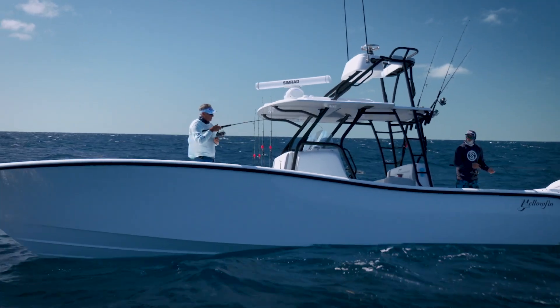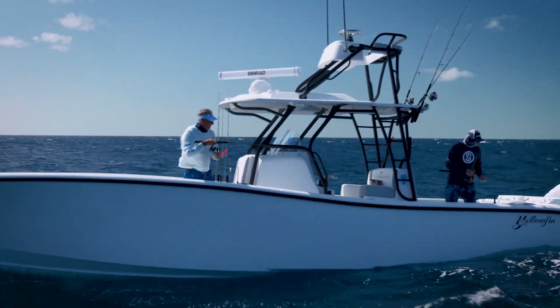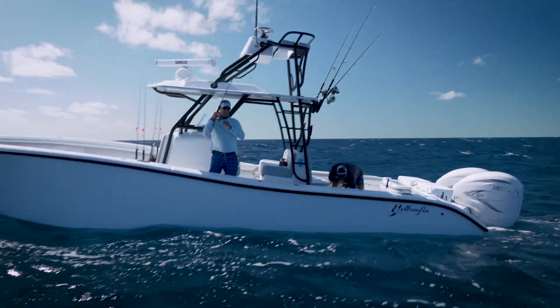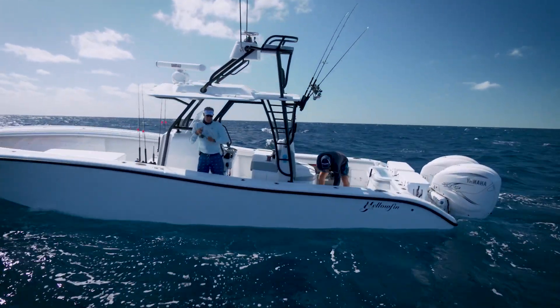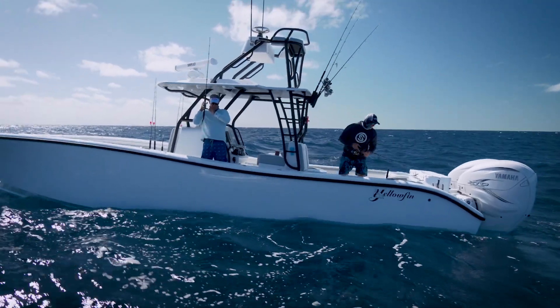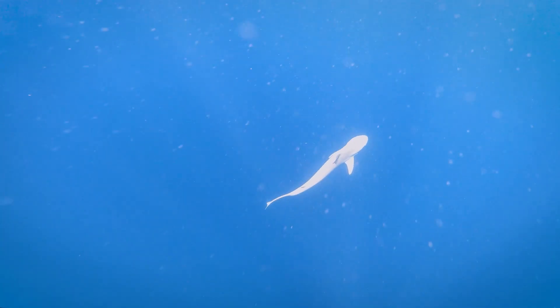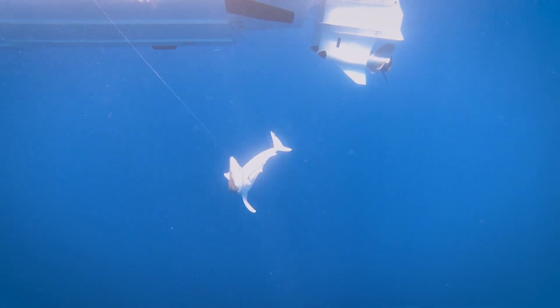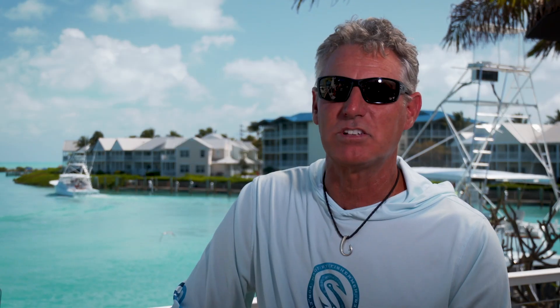Shark! Atlantic sharpnose baby! A lot of times we catch these little sharks — we call them Atlantic sharpnose. They fight hard but they give up easy. It's telling me as a captain that the muttons are there, because whenever you're catching muttons really well you're going to catch a few Atlantic sharpnose. They're always a good sign to give you hope to make another drop.